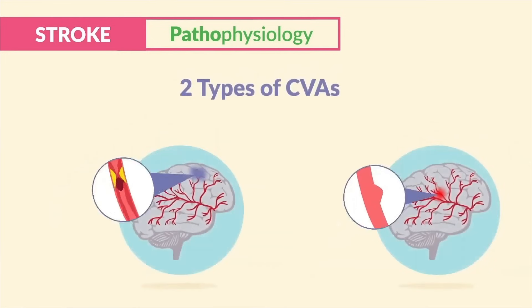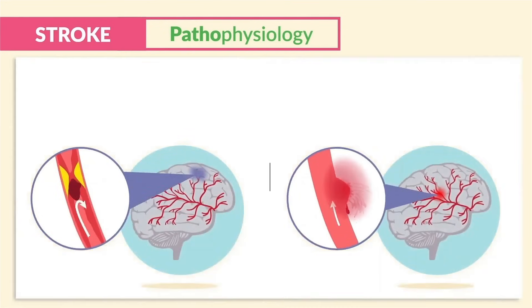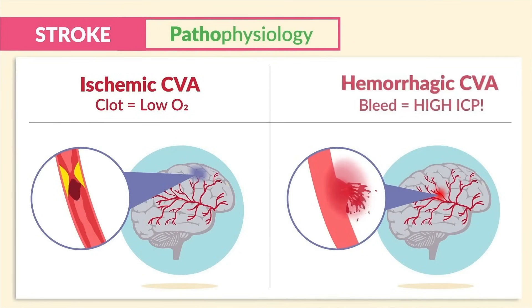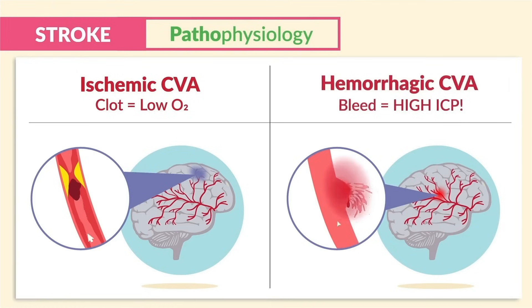There are two types of CVAs — cerebral vascular accidents. First is ischemic, meaning low oxygen, typically from a blood clot that cuts off oxygen supply, also called embolic or thrombotic stroke. Second is a hemorrhagic stroke, like an aneurysm — bleeding from a ruptured blood vessel, resulting in high risk for increased ICP.